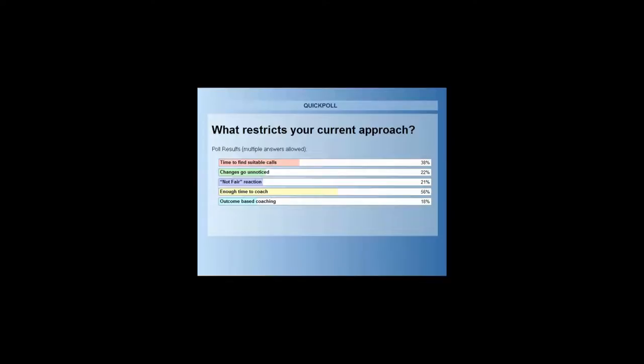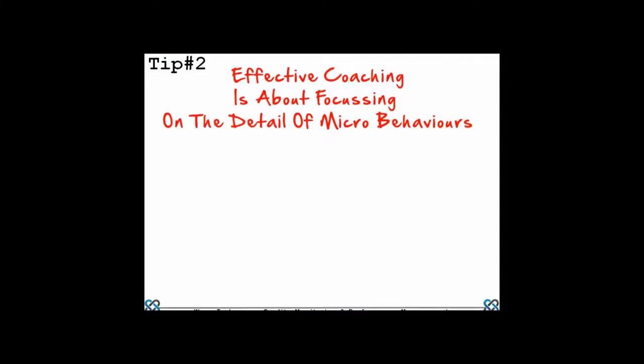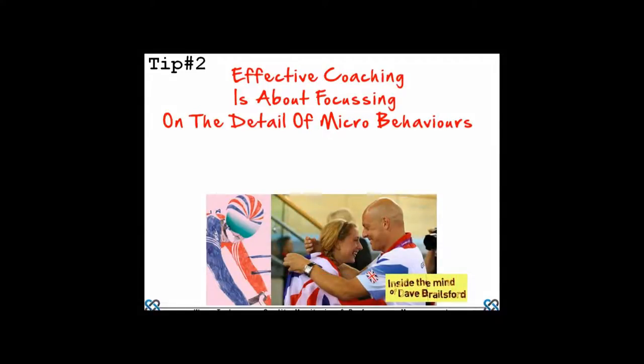Coming back to an earlier point: effective coaching is all about focusing on the detail of micro-behavior. After a brief technical interruption to get Martin's slides visible on screen, Martin confirms the section he is discussing is performance management within the use of analytics, and the key next tip is focusing upon micro-behavior.